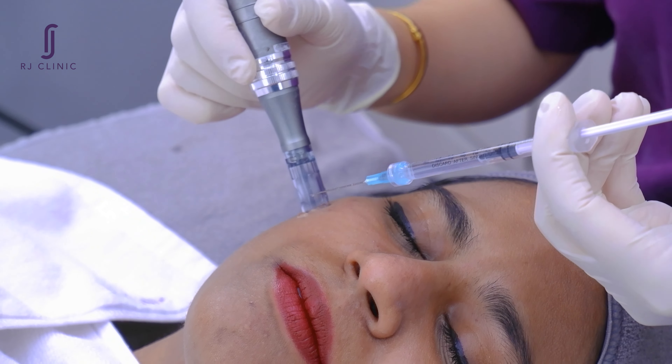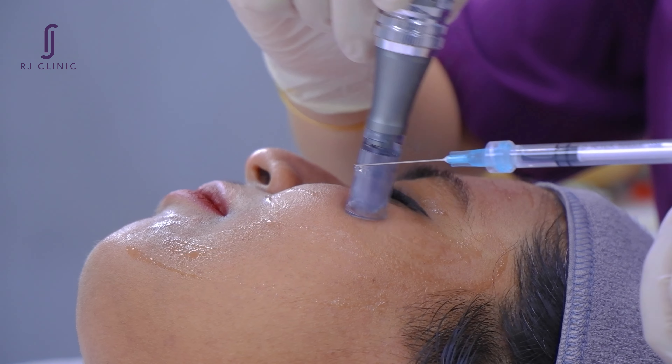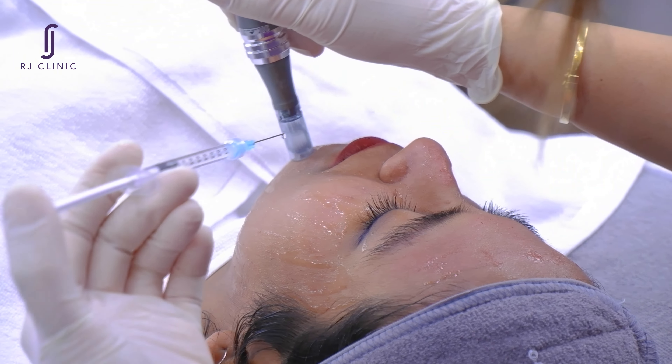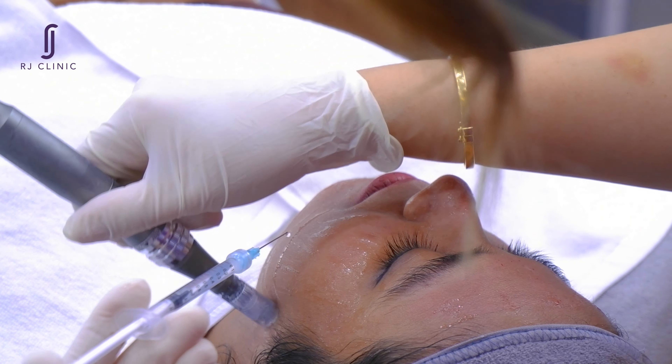By doing so, it also helps to stimulate collagen production, which can help to reduce the appearance of fine lines and wrinkles. After the treatment, I was able to see results almost immediately. My skin looked plumper, more radiant, and felt incredibly soft to the touch.